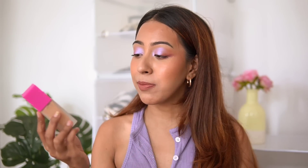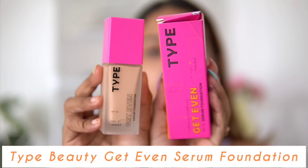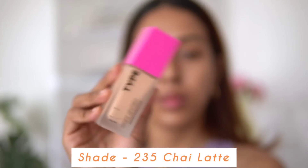The first thing I tested out is the Type Beauty foundation. This is a very new Indian brand that I've been seeing on my Instagram a lot. I already tested out their concealer in my past video and I really like it — I use it on a day-to-day basis. It's moderately priced; products retail from around 800 to 1500 rupees.